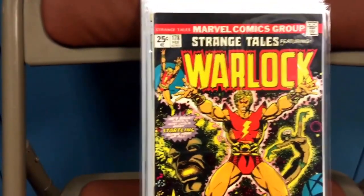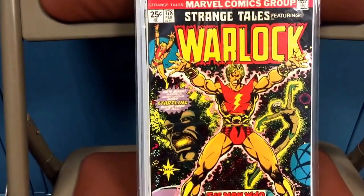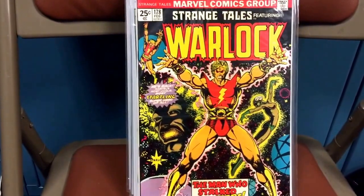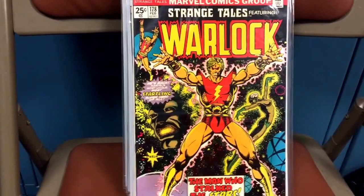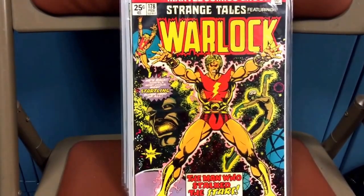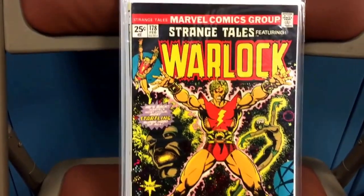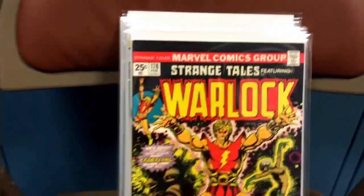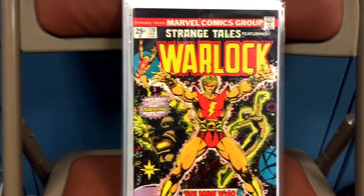Strange Tales, number 178. I believe this is the first story arc where Adam Warlock has his own solo story. As we all know, Strange Tales 180 is the first Gamora in this storyline — unfortunately I was unable to get that one — but I was happy to pick this up. Really nice book; the artwork is great. It just looks good.